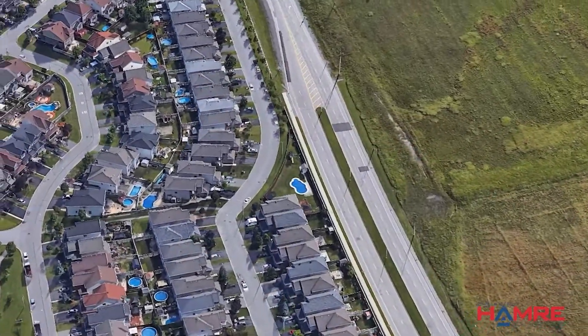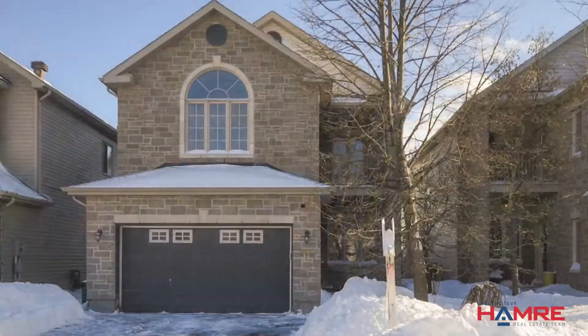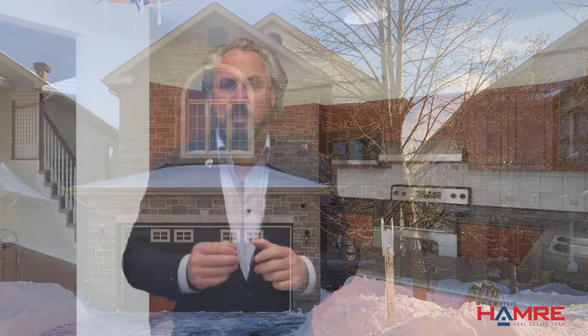This is a neighborhood just southeast of Trim Road. It's in a great neighborhood, close to great schools, parks, recreation, easy access to grocery, liquor stores, some great eateries, easy access to transit and the main highway.